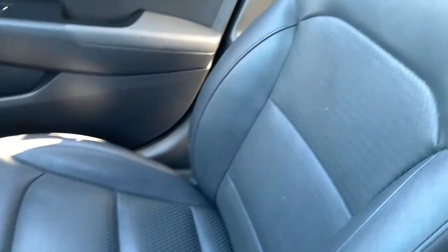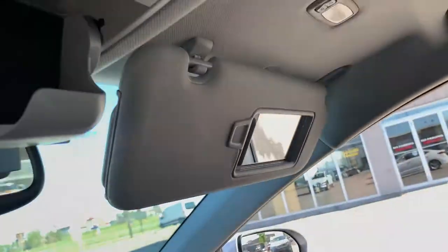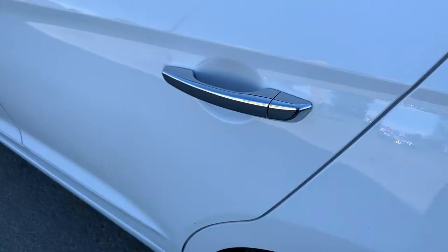We'll give you a quick pan through on the passenger side — everything's in excellent condition. Lots of leg room, great space in here, very comfortable. You have sunglass storage, vanity mirrors, and a beautiful sunroof up above.